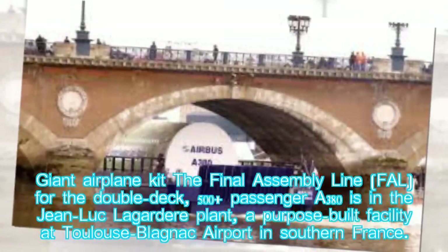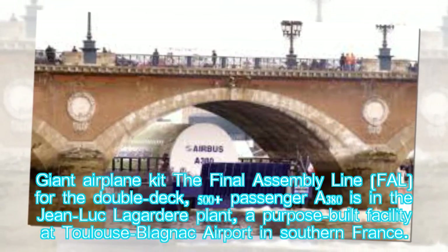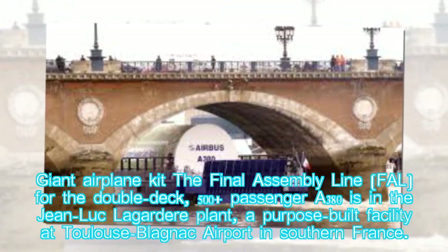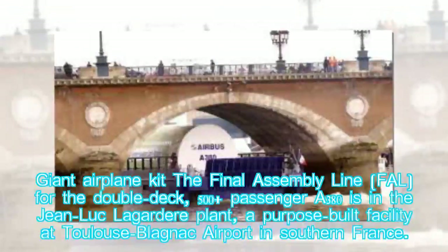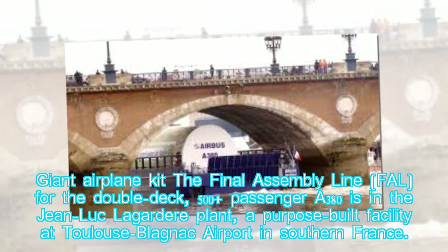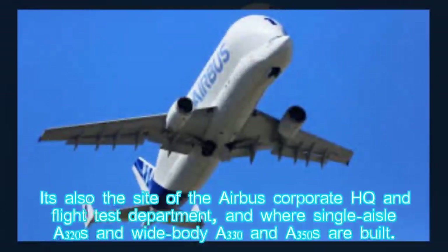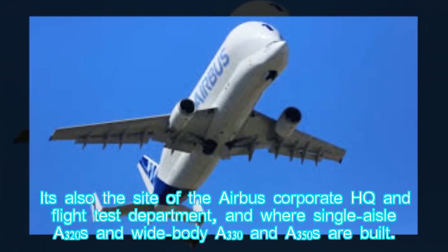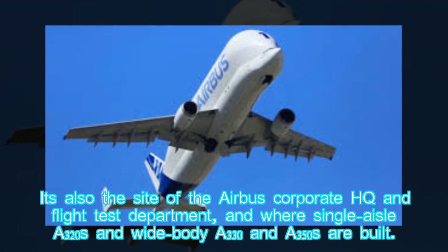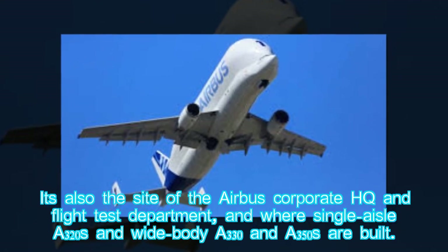The final assembly line, or FAL, for the double-deck, 500-plus passenger A380 is in the Jean-Luc Lagardier plant, a purpose-built facility at Toulouse-Blagnac Airport in southern France. It's also the site of the Airbus Corporate HQ and Flight Test Department, and where single-aisle A320s and wide-body A330s and A350s are built.